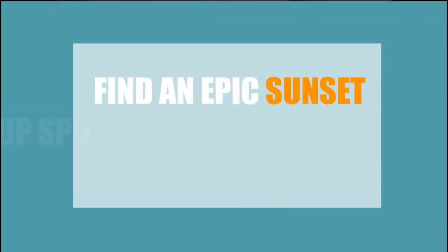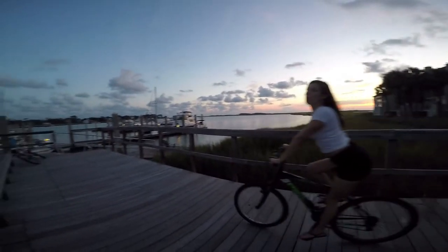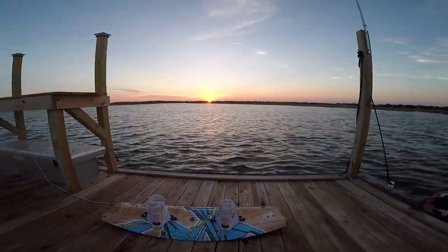Number six: find an epic sunset post-up spot. Obviously the beach is always a good choice, but if you want the best sunset views you're going to need to face west. Best case scenario, you cruise on over to the Folly River and grab a kayak or a paddleboard and just cruise down the river and watch that beautiful sunset.